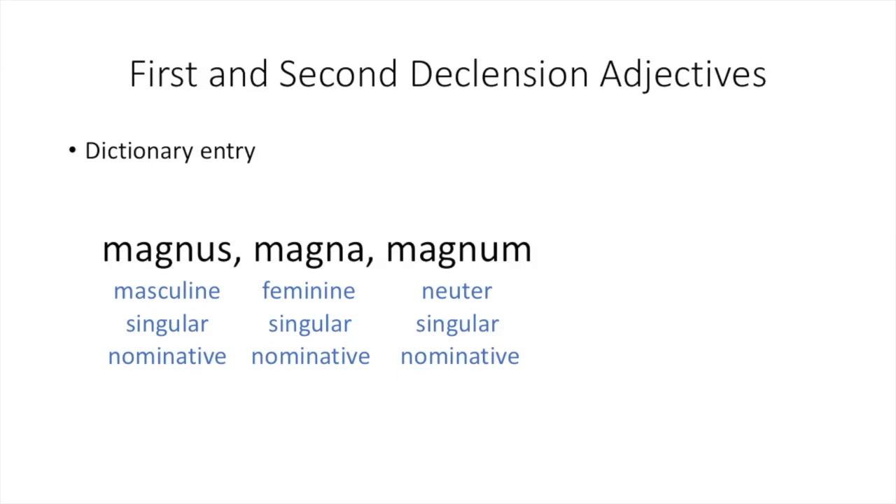This similarity is why these are called first and second declension adjectives. When you do a vocabulary quiz and need to provide the dictionary entry for first and second declension adjectives, make sure you write out the full magnus, magna, magnum form — the full dictionary entry that includes the masculine singular nominative, the feminine singular nominative, and the neuter singular nominative forms, like magnus, magna, magnum. As you see, each of these forms has its own gender, number, and case.